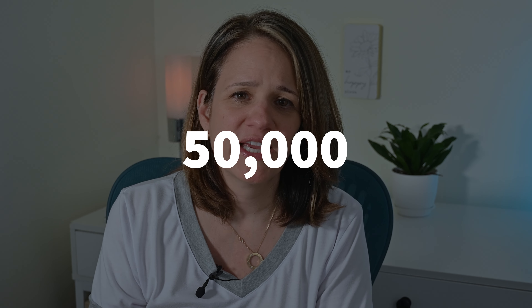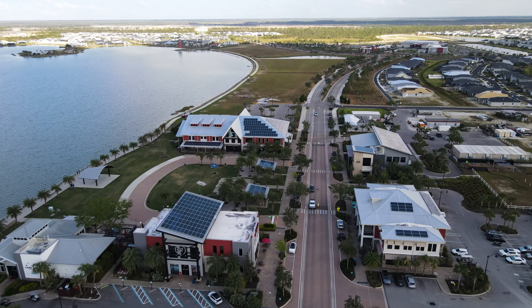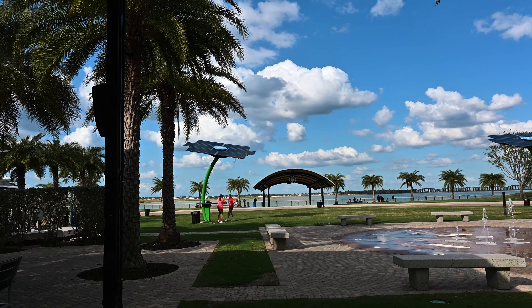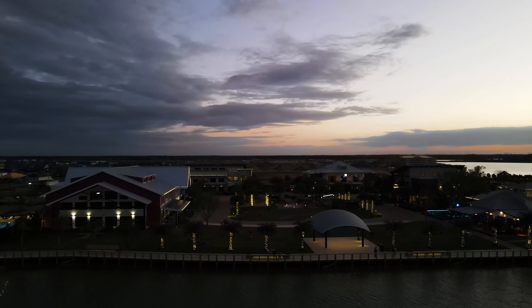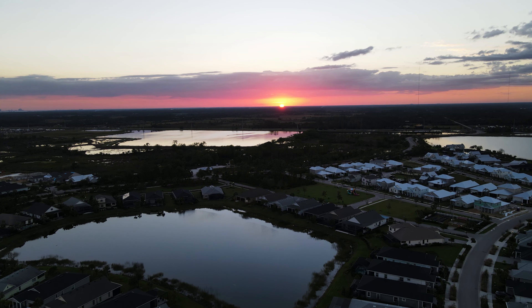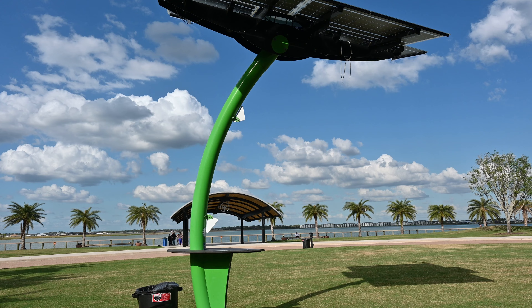Once Babcock Ranch is fully developed, there will be more than 50,000 people living in the area. The center of town is known as Founders Square, a lakefront green space where people gather for fun events and concerts. It's also here you will find the Discovery Center, which is the starting place to get to know Babcock Ranch. Wi-Fi is available throughout Founders Square, and you can charge your devices in these cool-looking trees, which also serve as public art installations.